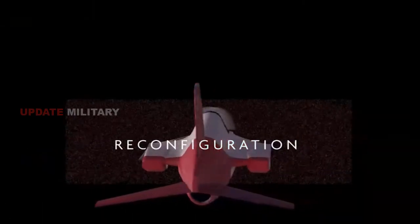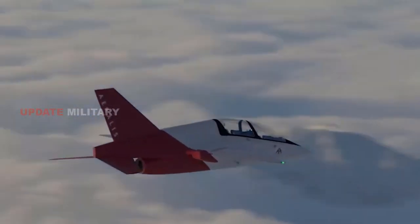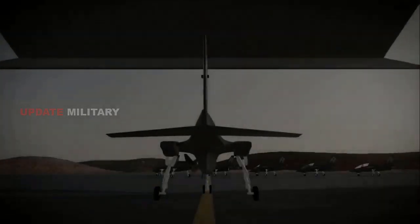The fuselage shape has been redesigned to accommodate electronic warfare, EW, capabilities or additional fuel, thereby increasing its versatility.